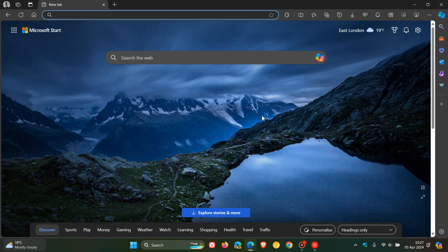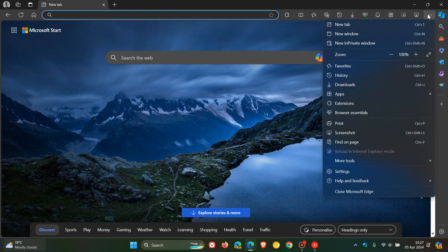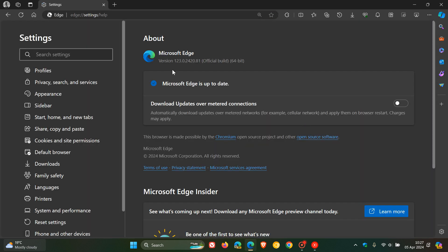But first of all, because we are dealing with a zero day that's been patched with these latest weekly security updates. To double check we have the update, we head to our main menu as always, help and feedback, about Microsoft Edge. Latest version sitting on 123.0.2420.81. So we're just dealing with a point release with this latest update.